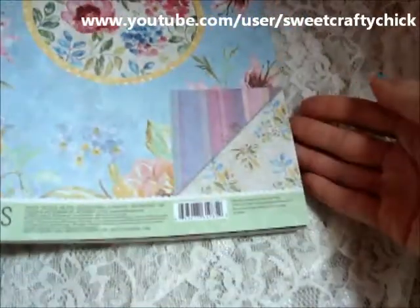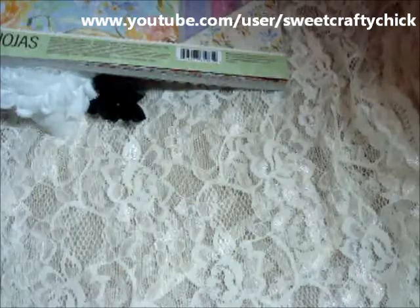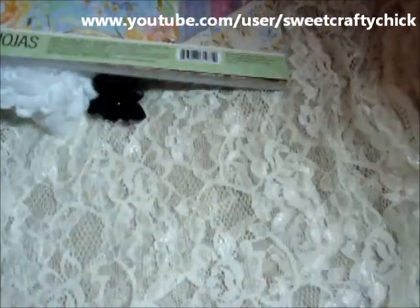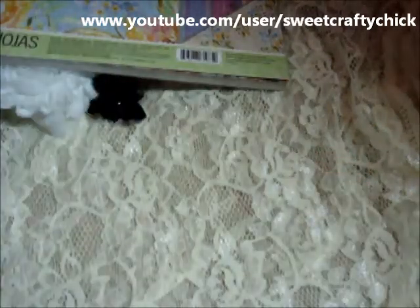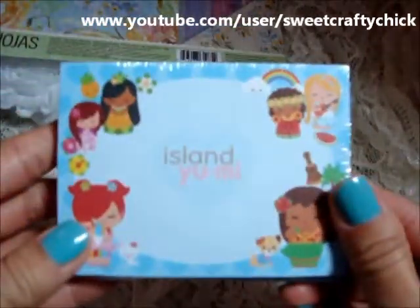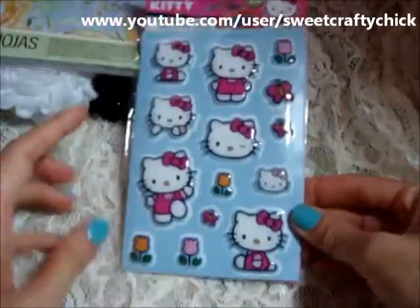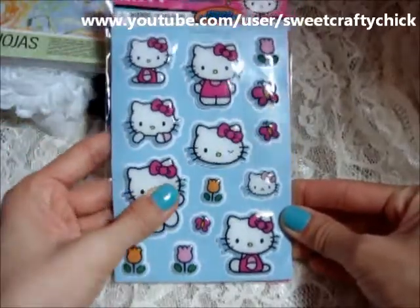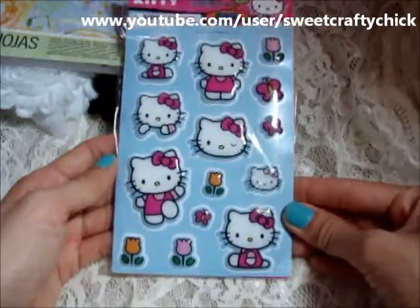Then I went to Walmart and picked up some more Island Uni post-its for my friends, and some more of these post-its. I also picked up these Hello Kitty stickers — I think Vicky used these on hers, but I'm not sure. These are puffy and I don't think I'm going to put them in my Filofax, just use them on something.